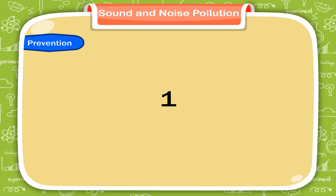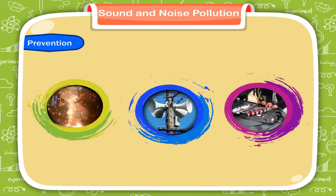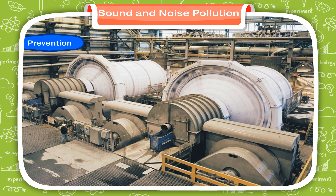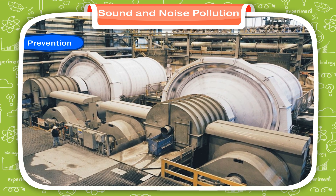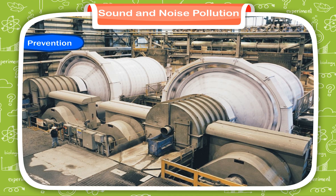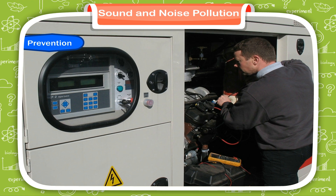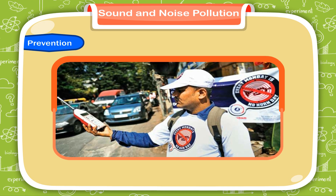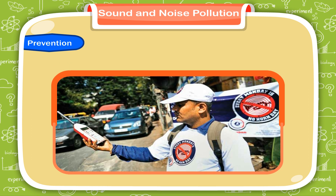Prevention of noise pollution: 1. Use of crackers, loudspeakers, pressure horns, etc. should be banned in public places. 2. Noise-producing factories should be installed at far-off places from populated areas. 3. Proper maintenance of machinery checks noise pollution. 4. Public awareness campaigns should be initiated regarding the ill effects of noise pollution.